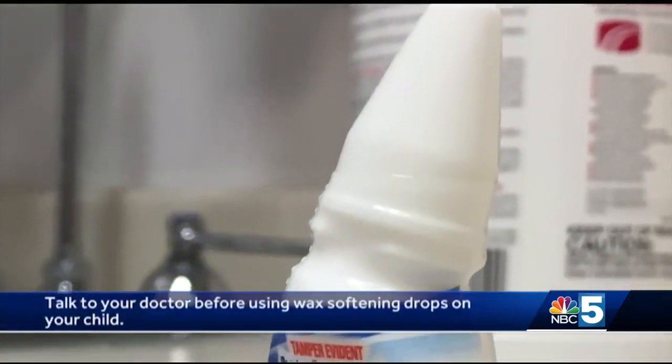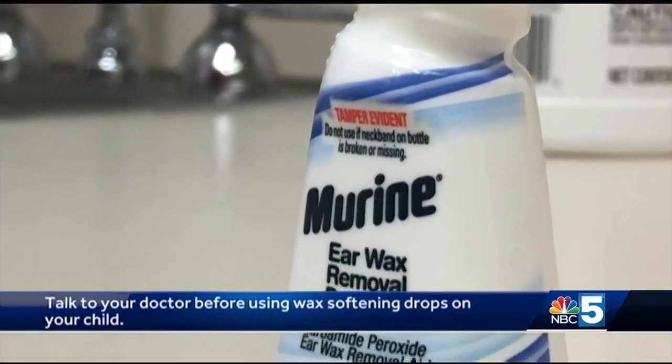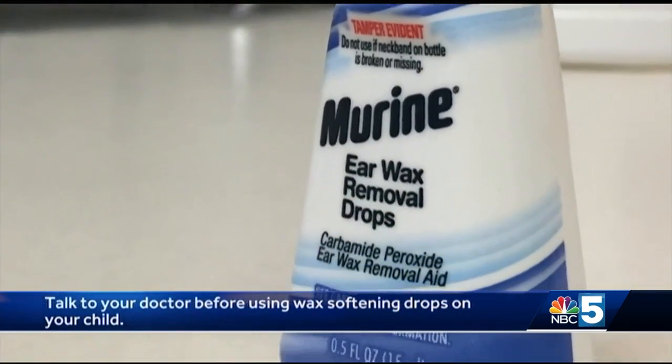Other parents may want to try over-the-counter treatments, such as hydrogen peroxide drops for softening earwax. These may be fine, but please talk to your child's healthcare professional first to make sure these are safe to use in your child.